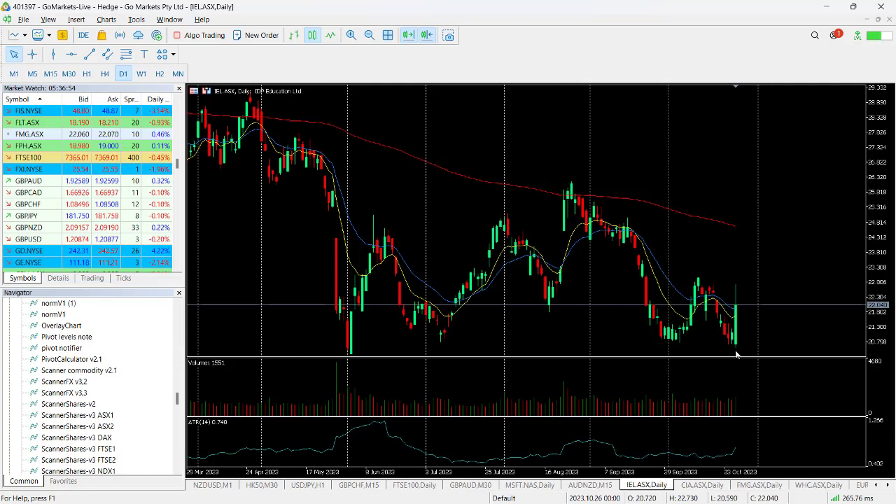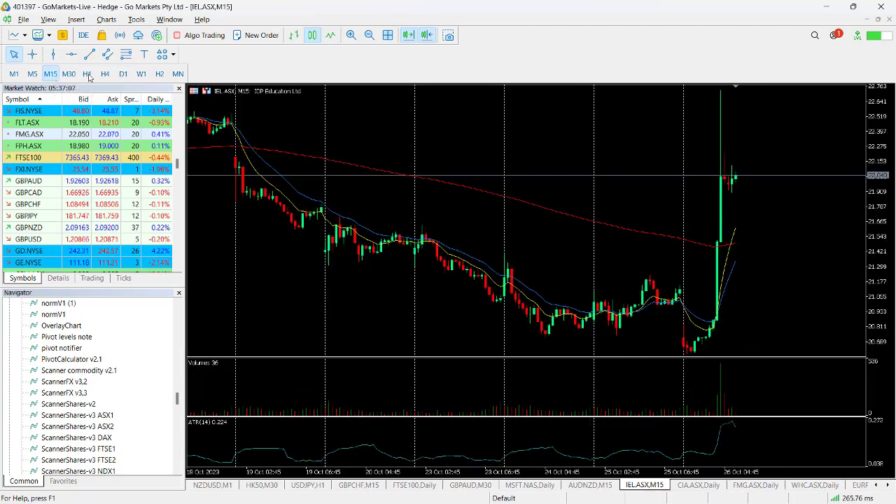It actually started down today. You can see there it's been testing support around about the $20.80 level, which suggests that maybe it was going to find a level here that it was going to trade around for a little bit. Looking at the intraday 15-minute chart, something has happened in this 30-minute period which saw it spike up really quickly to around about the $22.76 level before dropping back to around $22.